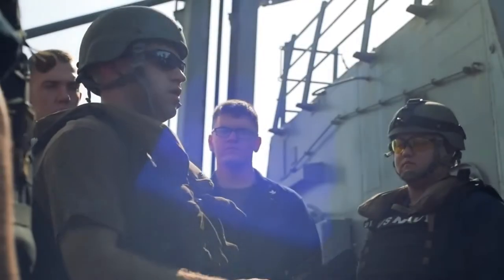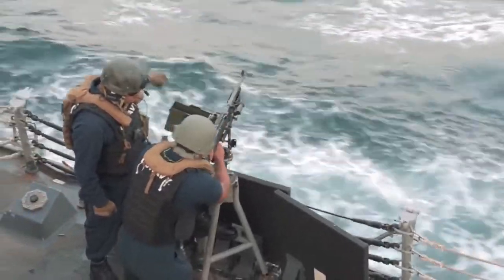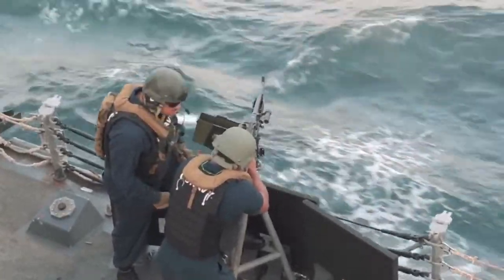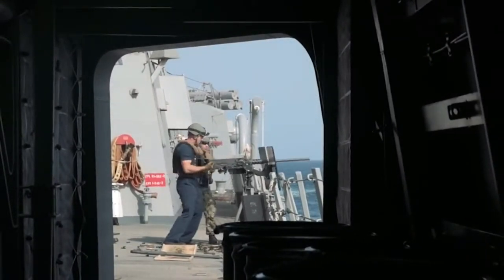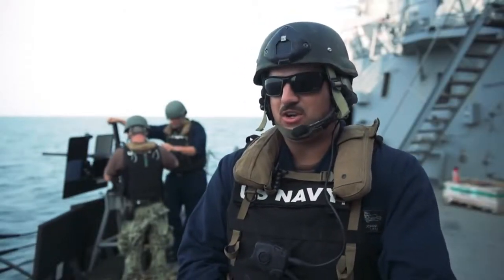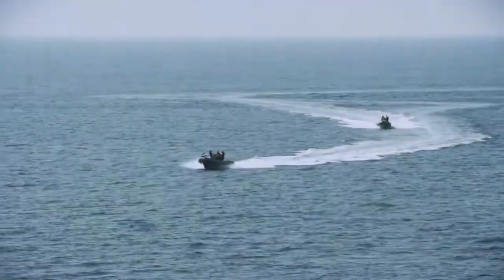Today we're out here qualifying some of our personnel on the Crewserve Weapons, to include the M240 machine gun and the M2HB .50 caliber machine gun. The purpose of these weapons systems is self-defense of the ship. We use them in our everyday operations to defend against any threats or would-be adversaries.